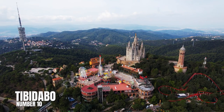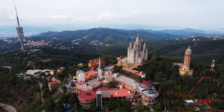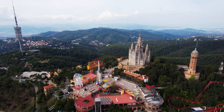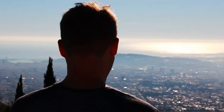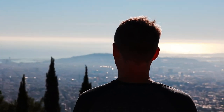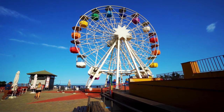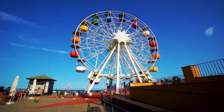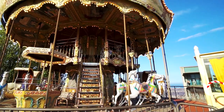Number 10: Tibidabo. Tibidabo is a 1,700-foot mountain that offers a lot for anyone who dares to reach the top. You can get up there by tram to enjoy great views as well as a range of entertainment options. There is a retro-style theme park at the top that is loved by kids of all ages, and has a ferris wheel and carousel as well as other older-style rides and games.